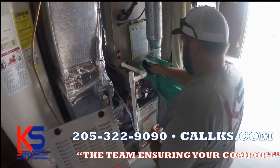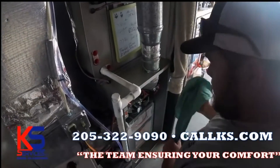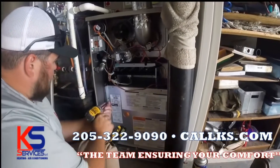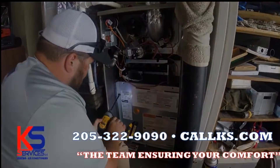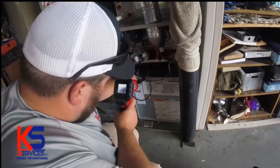It's better to be safe than sorry. We have so many plans to choose from and special offers that go along with them. Call today for more information: 205-322-9090. Alabama license number 11120.